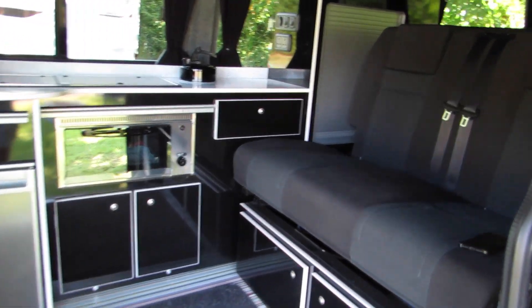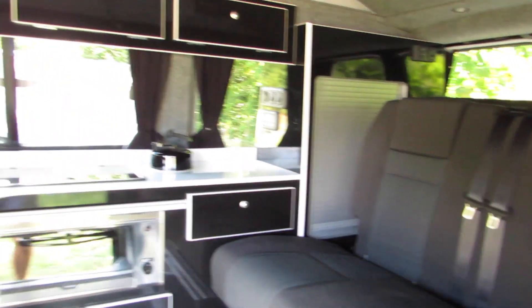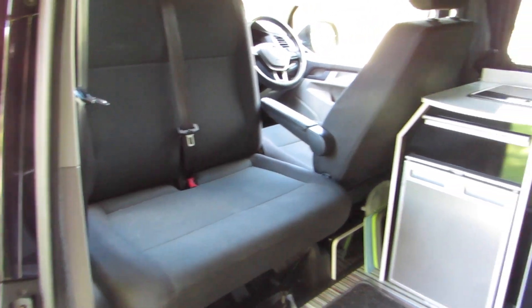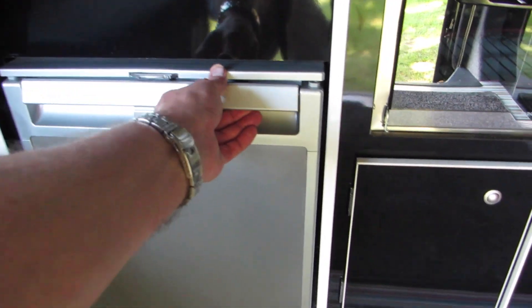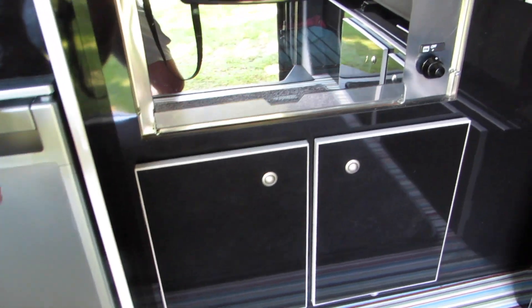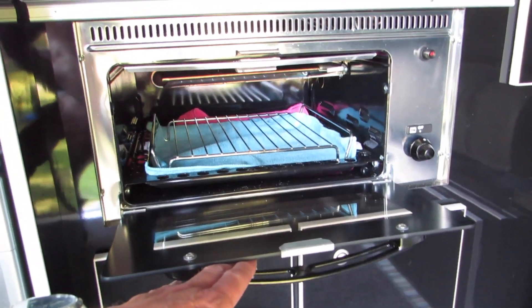This is the daytime setup, so you've got a sofa. We have the front bench that turns round to face inwards. We have a fridge stocked with essentials, and we have a cooker and a grill.